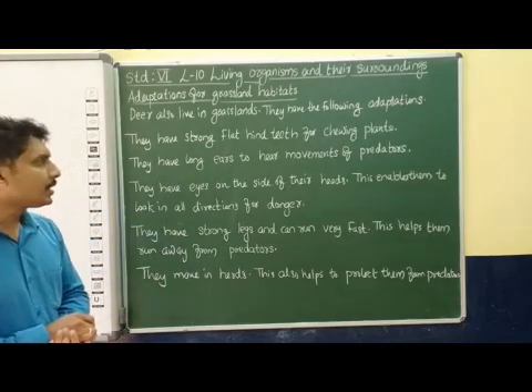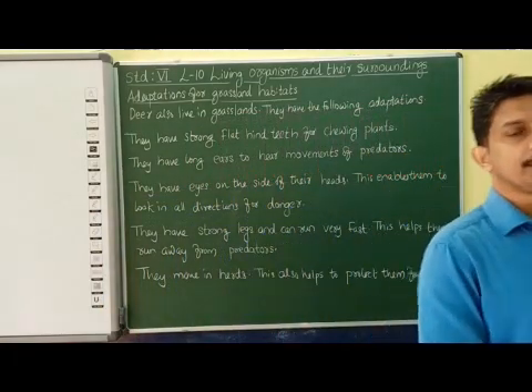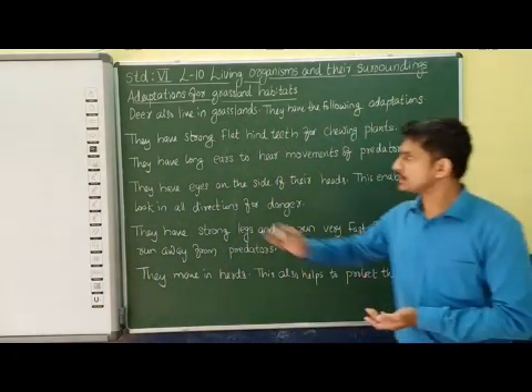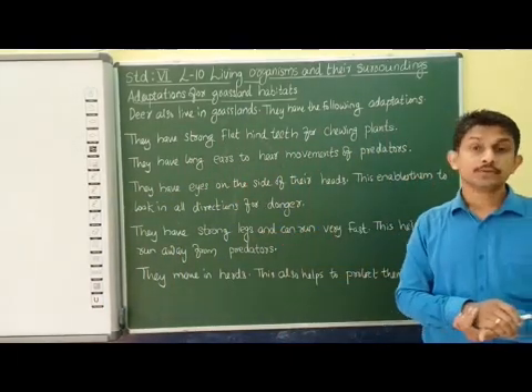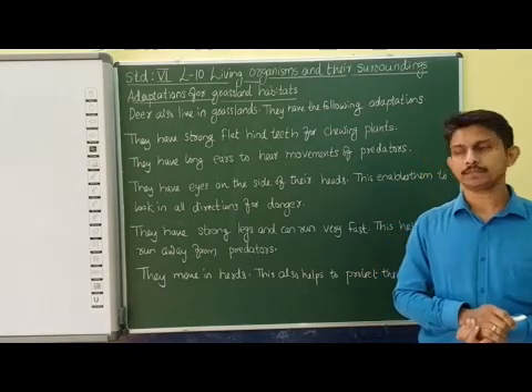They have long ears to hear the movements of the predators. When the predators are approaching them, they are able to identify this because they have long ears to hear the movements of these predators, and they are able to protect themselves.